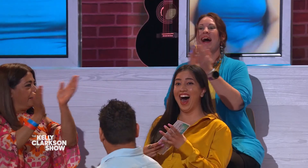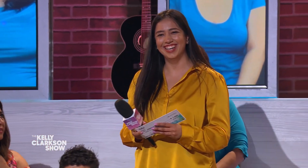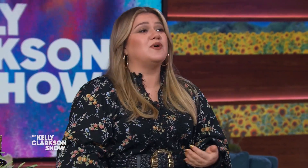Oh, you got it! Oh my gosh, that was so sad because you heard so many people go 'oh' like it wasn't their chair.